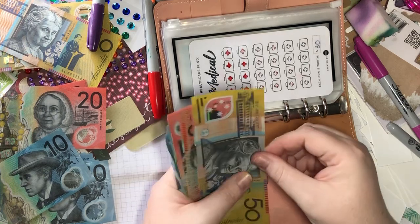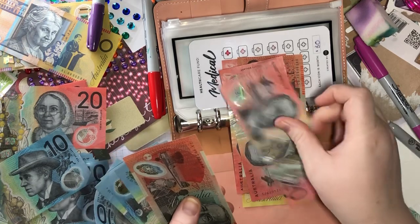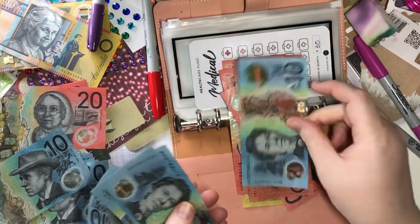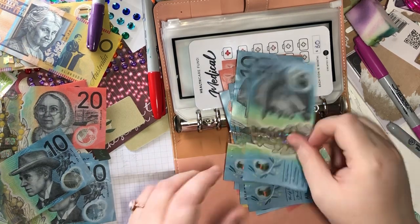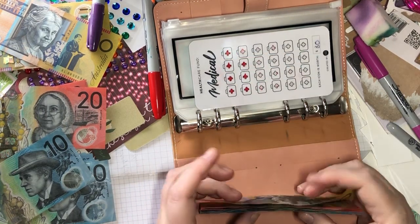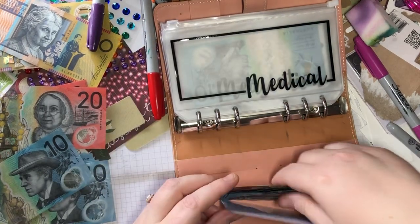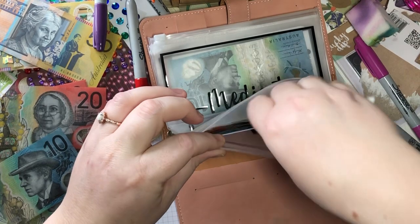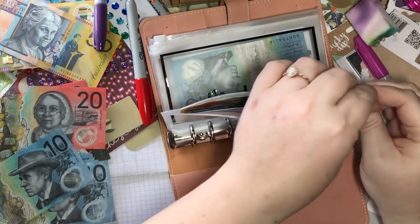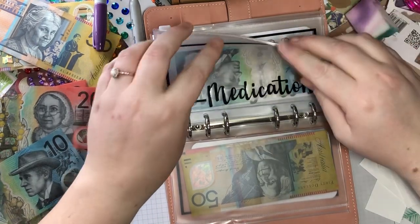So we have 50, 70, 90, 110, 130, 150, 160, 170, 180, 190, 210. Ten in there — medication.